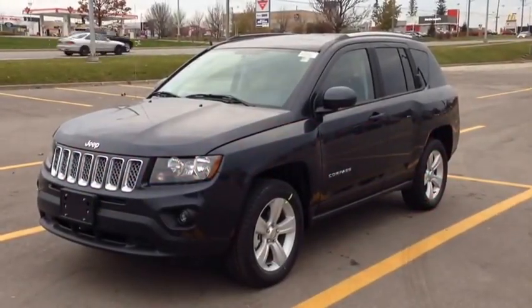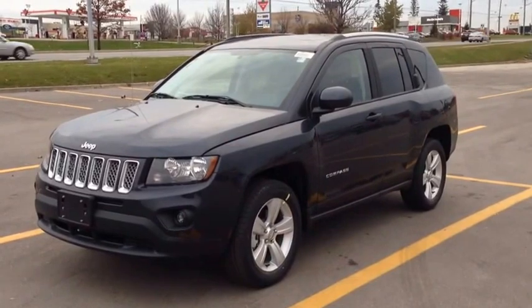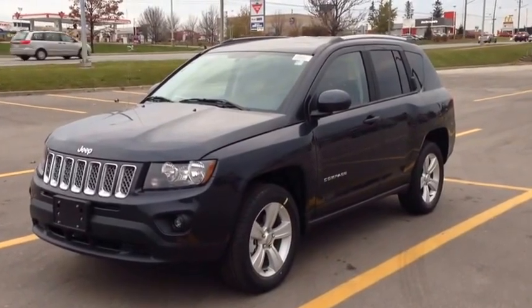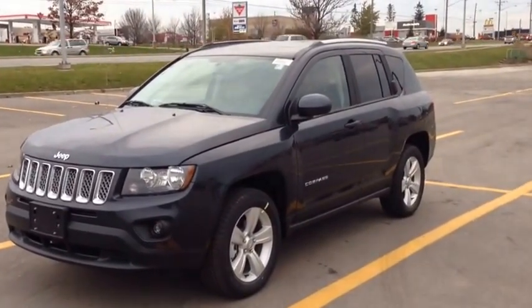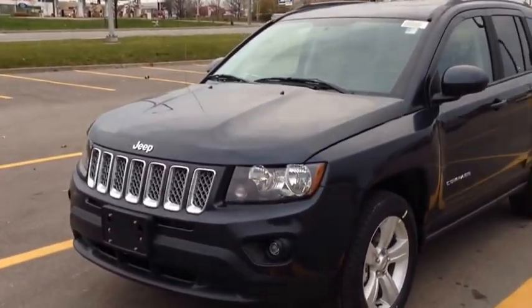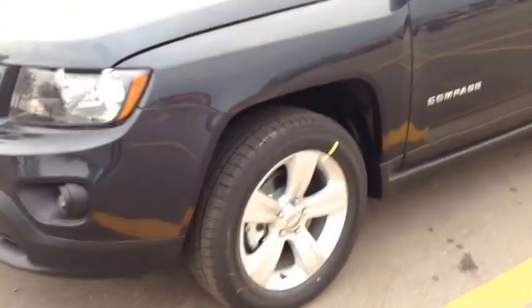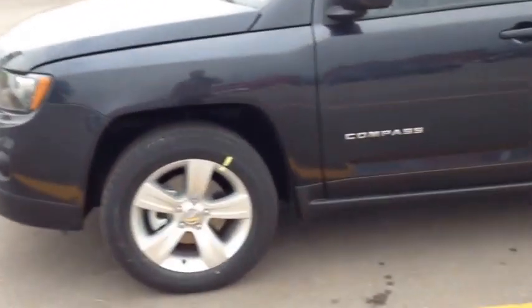Hey guys, we're here at McIver Dodge Jeep in Newmarket, Ontario, right across from Upper Canada Mall. Right now we're looking at a brand new 2014 Jeep Compass. As you can see, it's the beautiful maximum steel metallic color. It comes with daytime running lights and fog lights. We have beautiful 17-inch alloy wheels with wheel walks. This is the North Edition, so it comes with the fog lights and those 17-inch wheels I just showed you.